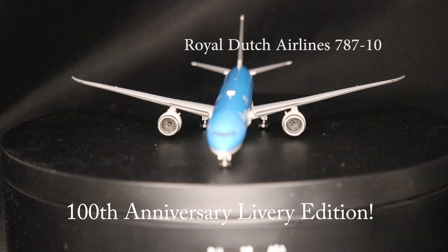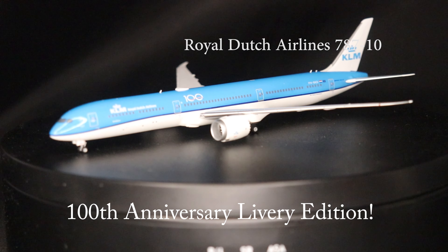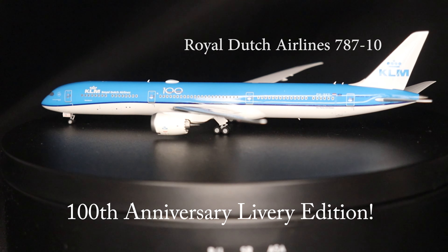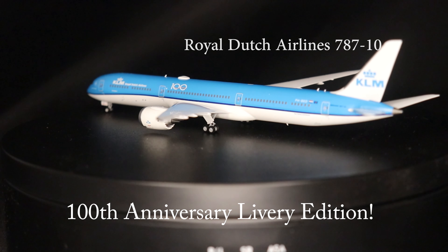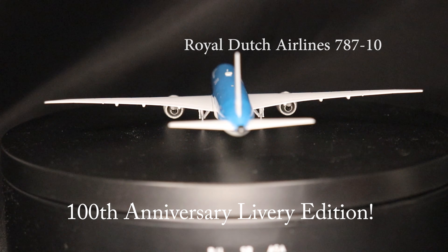Hello everyone, this is the 1:400 scale diecast NG Models Royal Dutch Airlines, otherwise known as KLM, Boeing 787-10. This model is produced by NG Models in 2022, with the aircraft sporting the 100th anniversary livery from 2016.